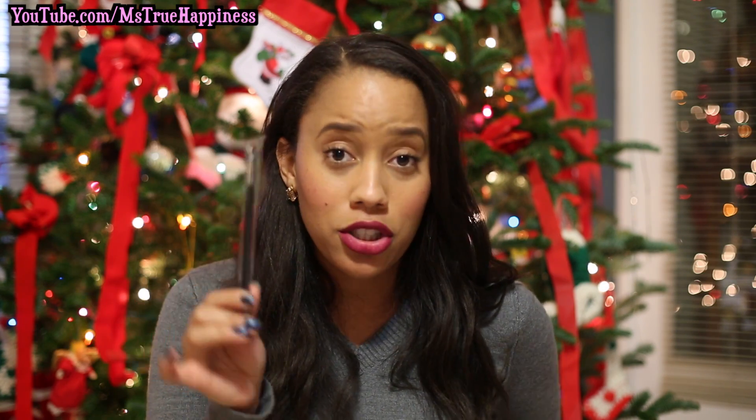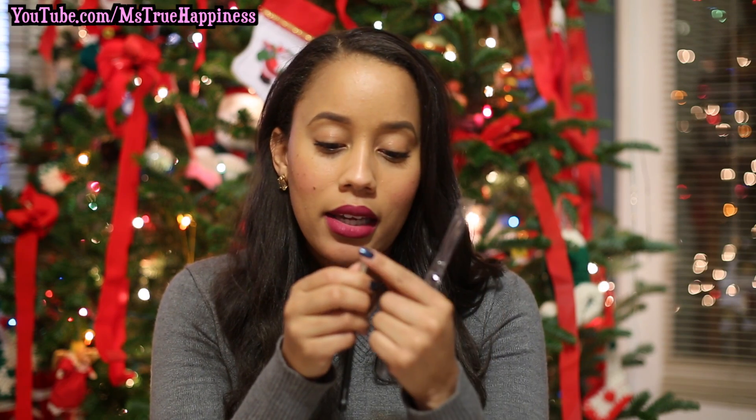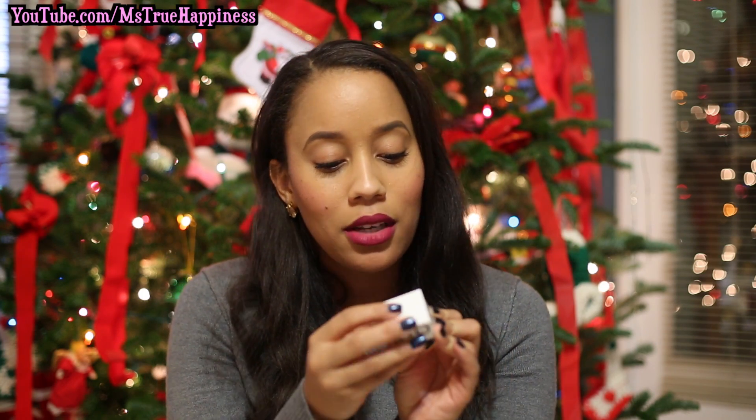I also got this slanted liner brush, number 824. Oh, it's my birthday! This brush is $18 and it seems like it's a pretty stiff brush so it's going to be really accurate and precise.